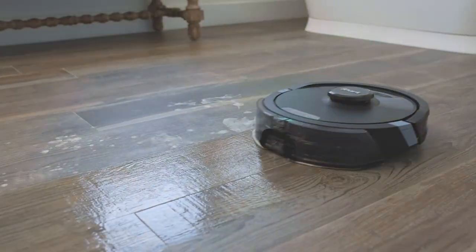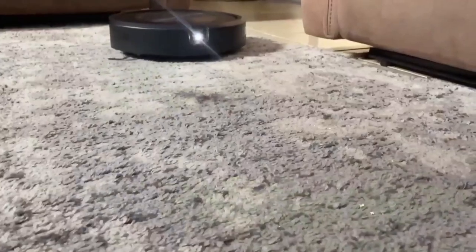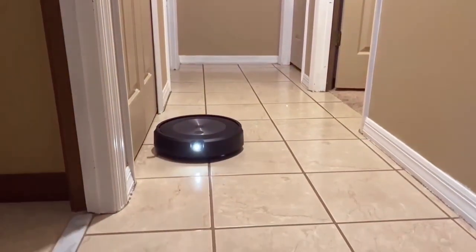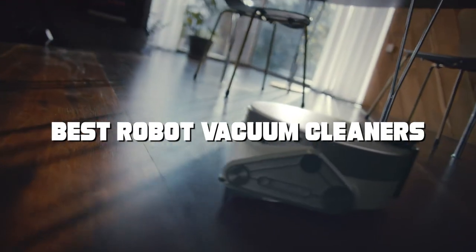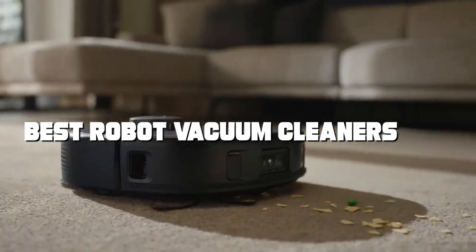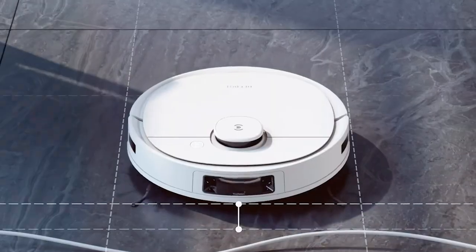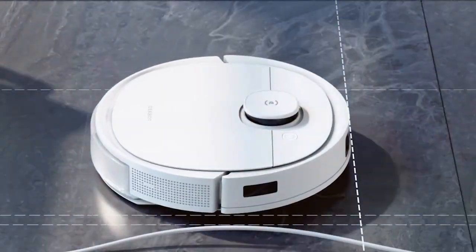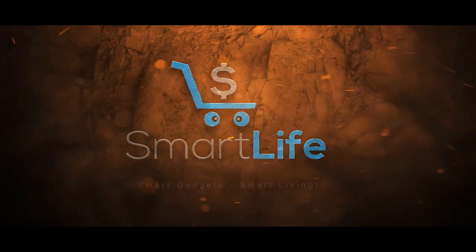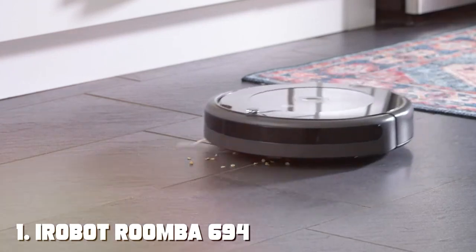Welcome to our channel where we explore the future of cleaning technology. Are you tired of spending countless hours vacuuming your home? Look no further. In this video, we'll unveil the ultimate solution to your cleaning woes — the best robot vacuum cleaners. Join us as we dive into the world of cutting-edge automation and discover the top picks that will transform your cleaning routine. Say goodbye to the hassle and hello to convenience.